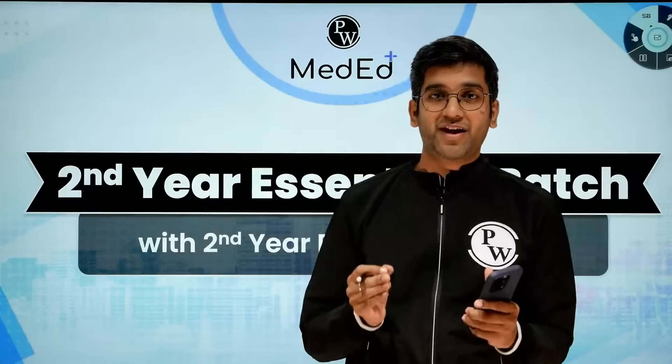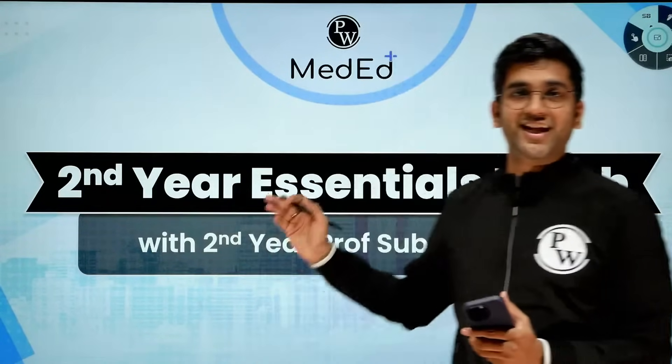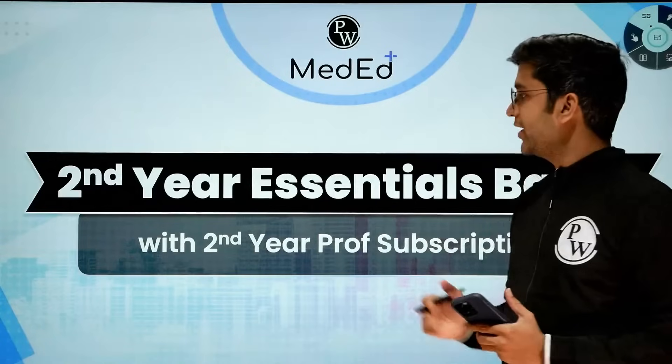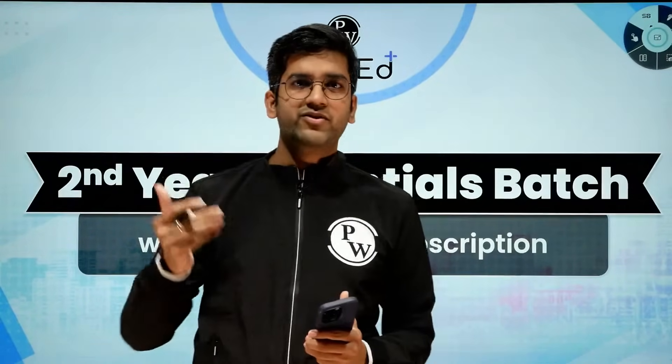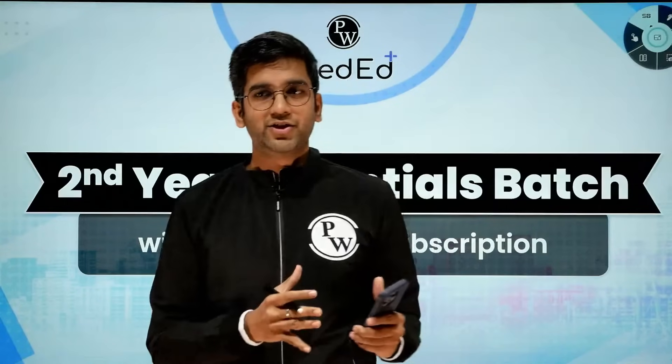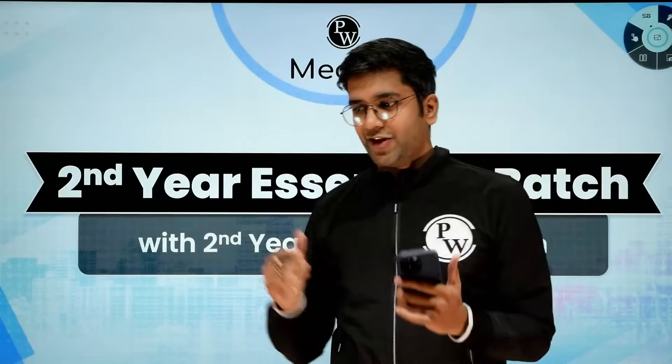And if you are in the second year of MBBS, I have something special for you — that's your Second Year Essentials Batch. If you are in the second year of MBBS, imagine yourself 3 to 5 years down the road. You are going into an internship, you have completed an internship, you have written your NEET PG or NEXT PG, and you are entering into a topmost government college with a sound clinical knowledge.